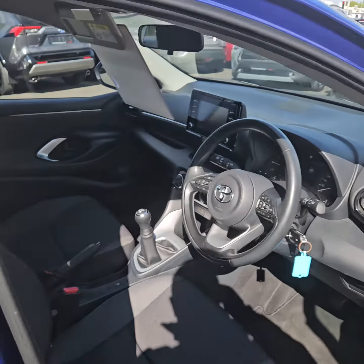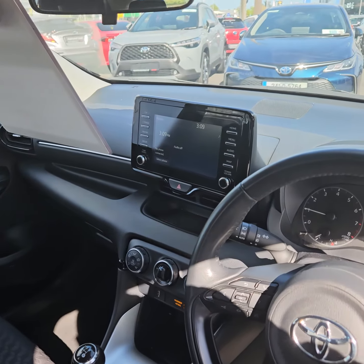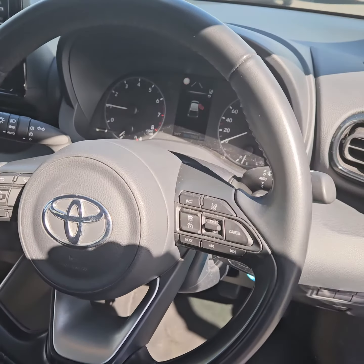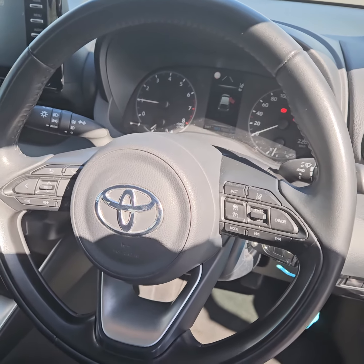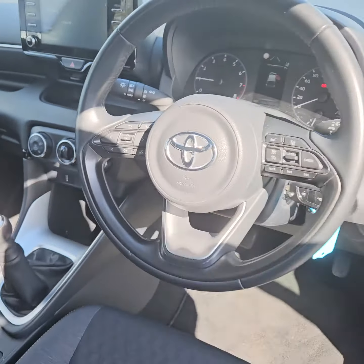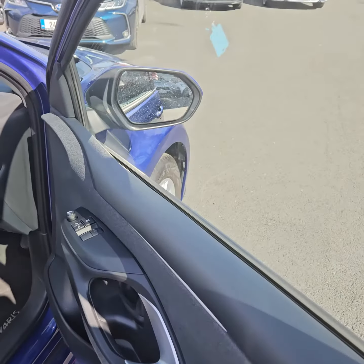On the inside we have a touchscreen which houses the reversing camera. Cruise control, lane departure, and all the new Toyota Safety Sense features. There's aircon in the centre, and electric windows and mirrors.